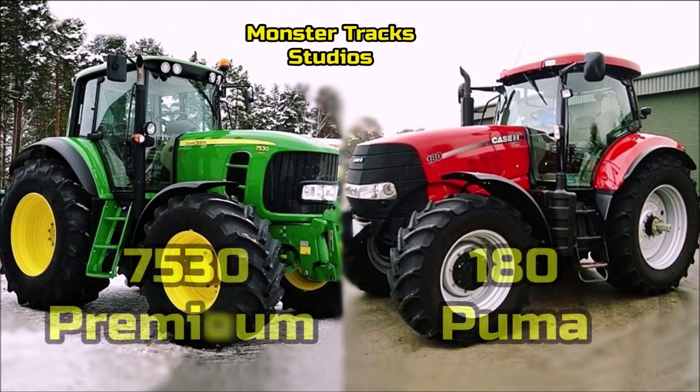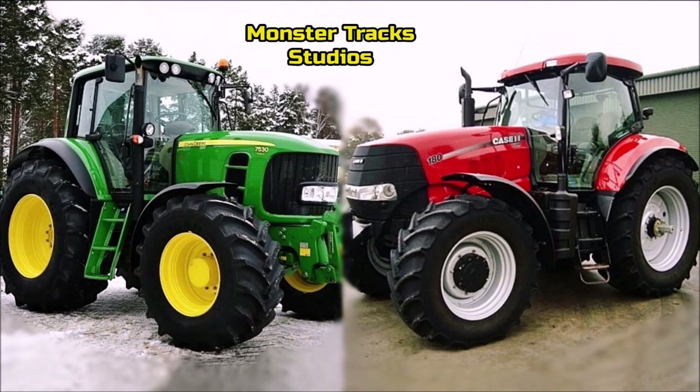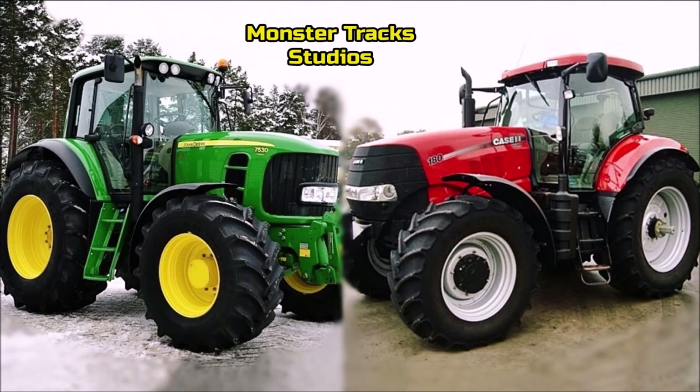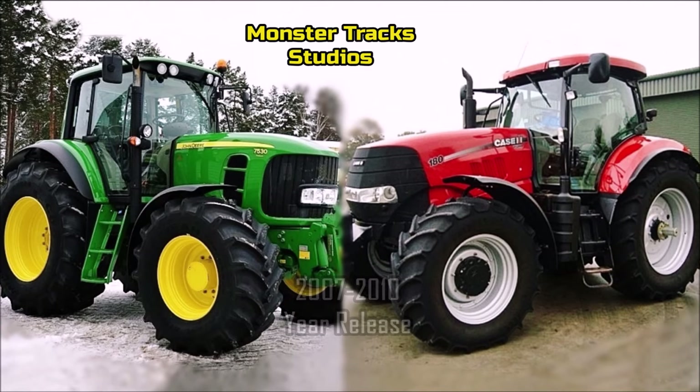The green beast of John Deere, the 7530, will be compared with Case Puma 180. Both have the same gross power, with big size and great appearance, both released in 2007-2010. Let's see which is stronger.